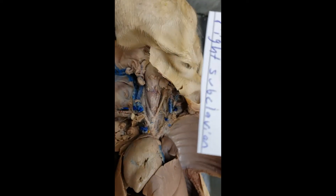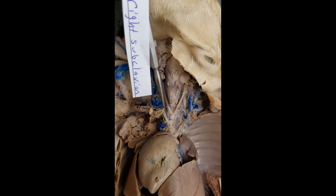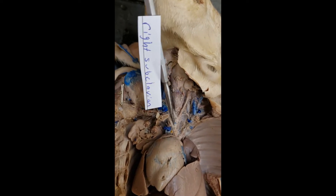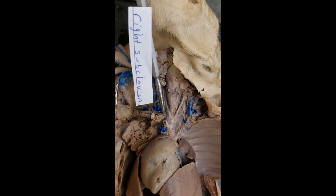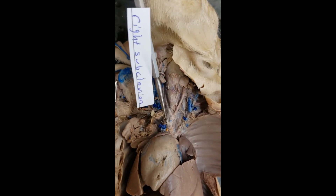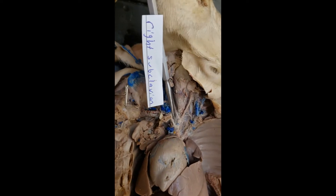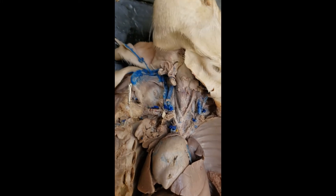We've done the left subclavian — now let's do the right subclavian. We can see that one right there. That's a good right subclavian, branching right off of that brachiocephalic. The right subclavian goes in the opposite direction from the left — the left serves the left arm, and this serves the right arm.